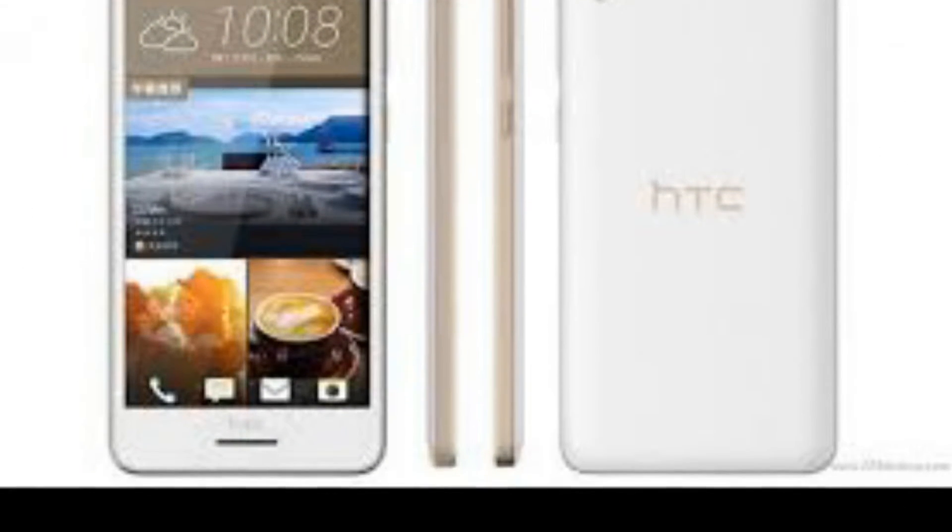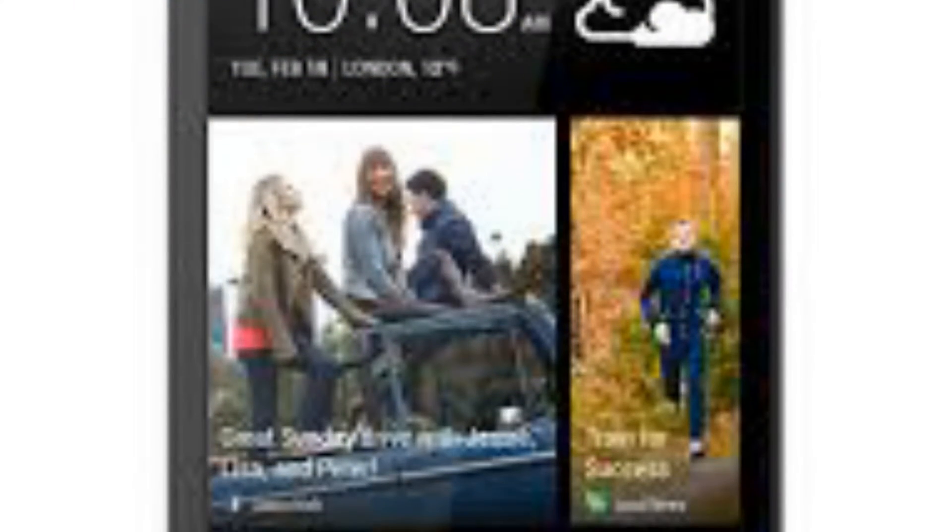HTC One E9s Dual Sim, a new model quietly launches. Here's to change, HTC's motto, which the company took to heart.